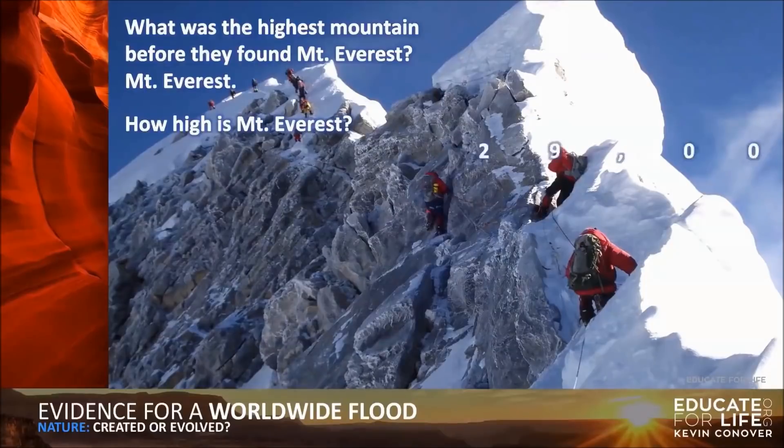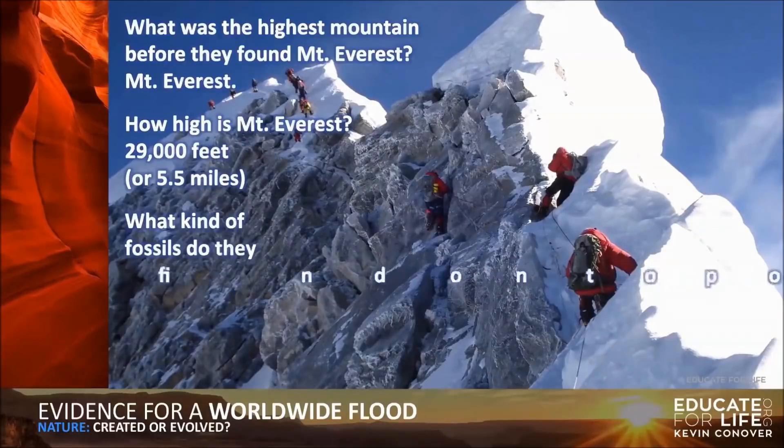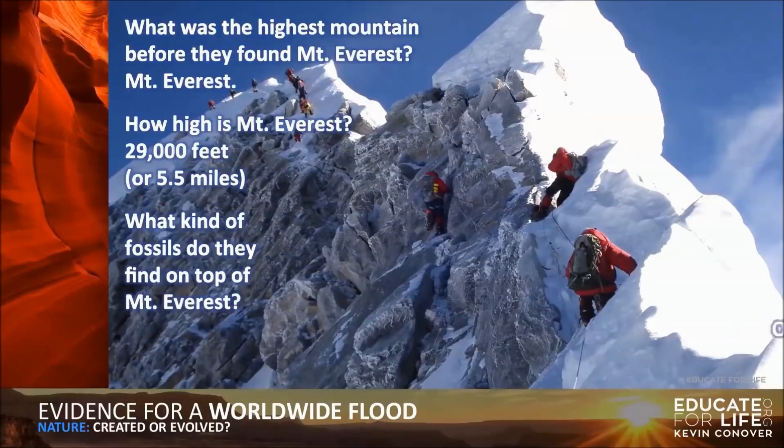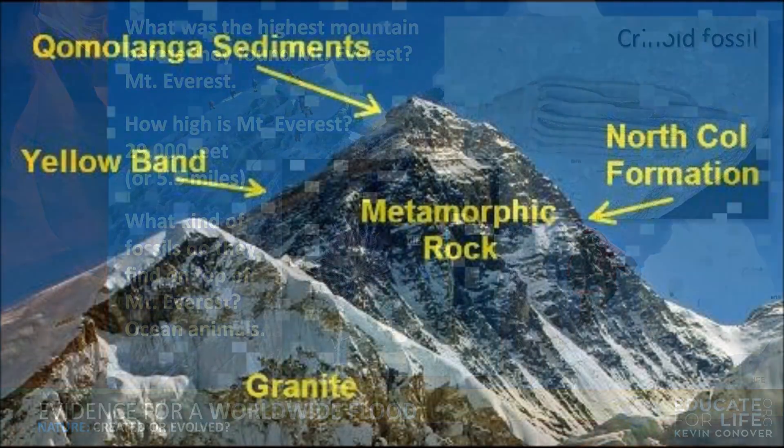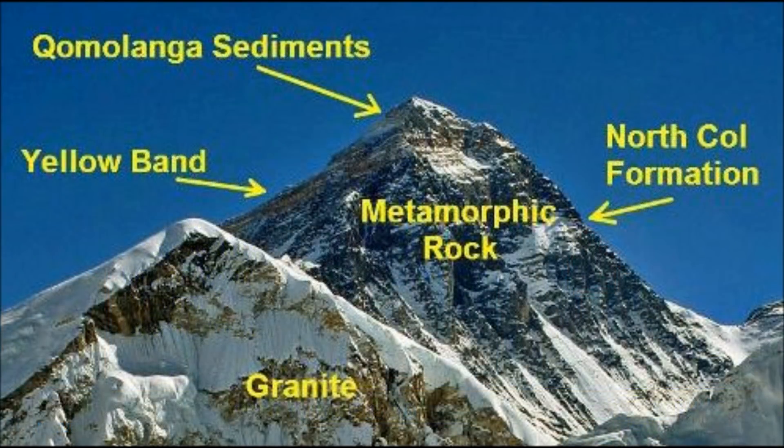How high is Mount Everest? It is 29,000 feet, or five and a half miles. What kind of fossils do they find on top of Mount Everest? Ocean animals. Here's a crinoid fossil — that's what it looks like when it's alive on the right, and on the left is what it looks like fossilized. These fossils aren't found just on top of Mount Everest; they're found throughout the entire mountain in different spots.